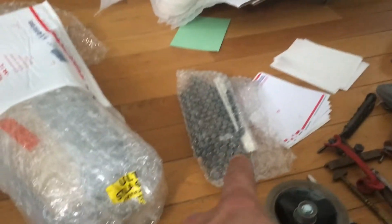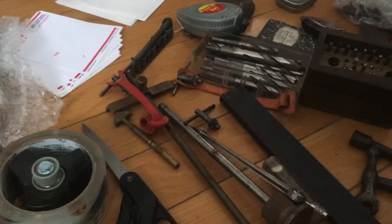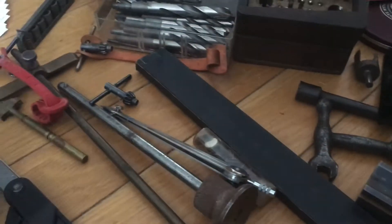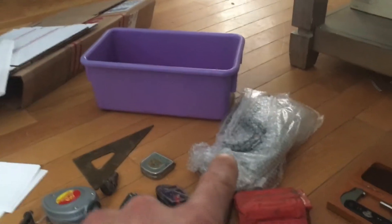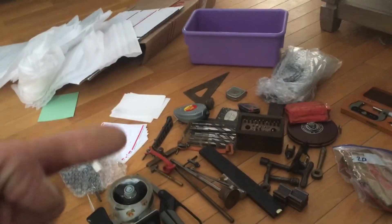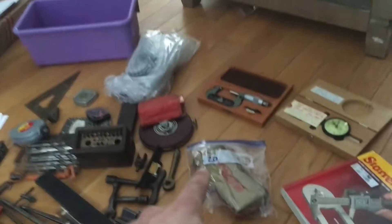This lot is mainly pencils, rulers, and files — just random little tools, a little notebook, bits and bobs, chucks, wrenches. And back there, within this lot, there are some caliper gauges or micrometer gauges.